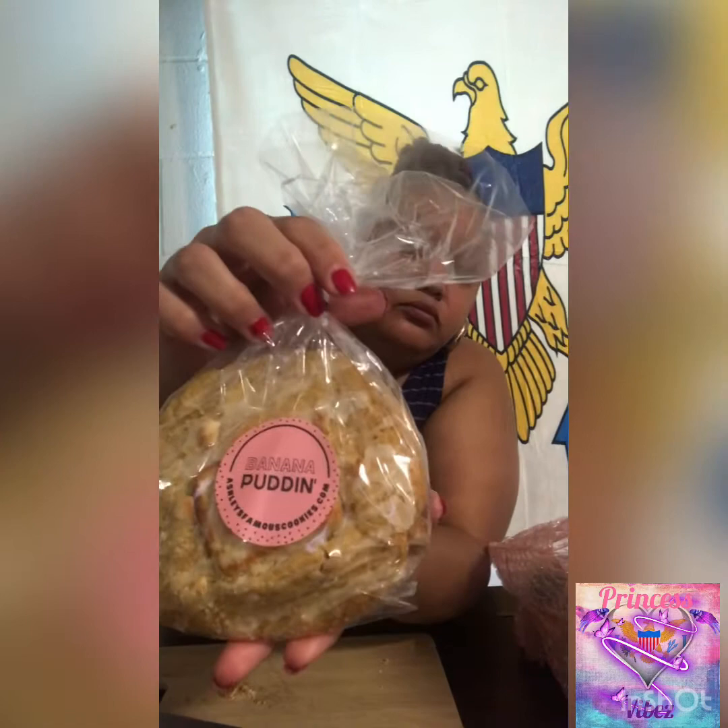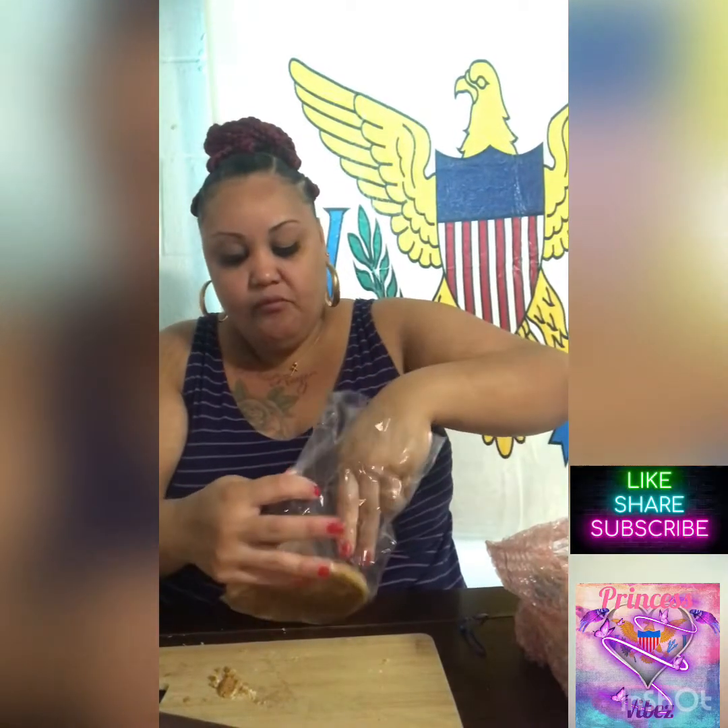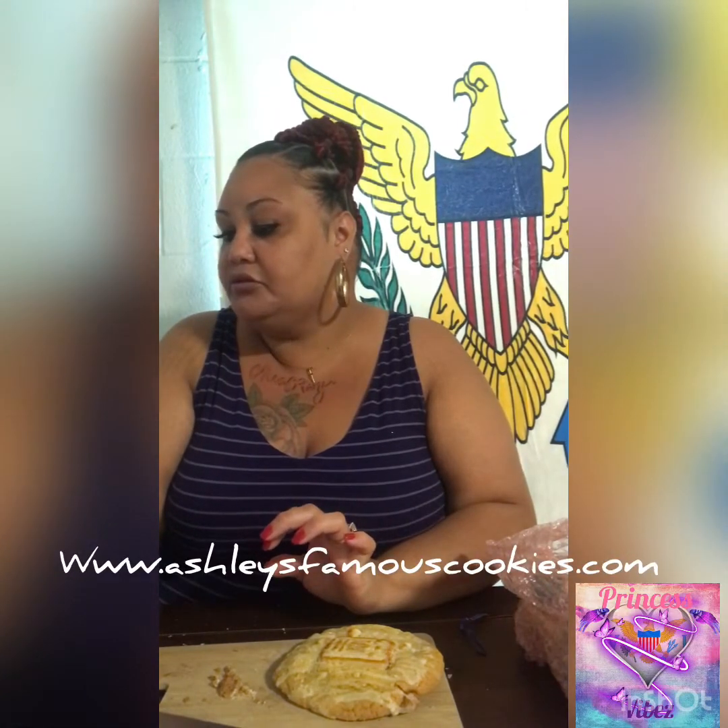This next one is the banana pudding. Now I'm not gonna go through all of these cookies, but I will share a few of them. You guys go ahead over to Ashley's Famous Cookies and go order you some.